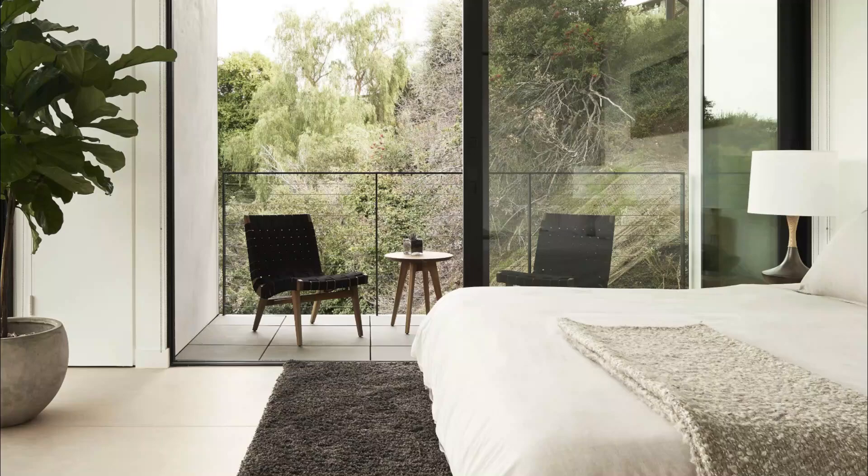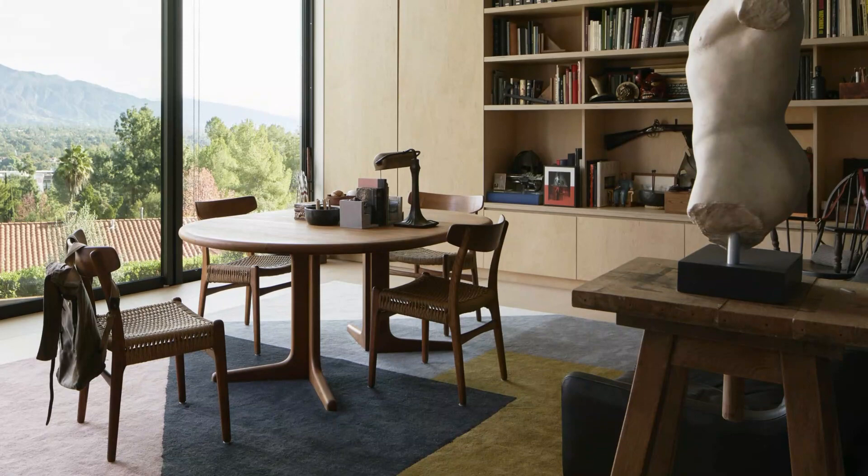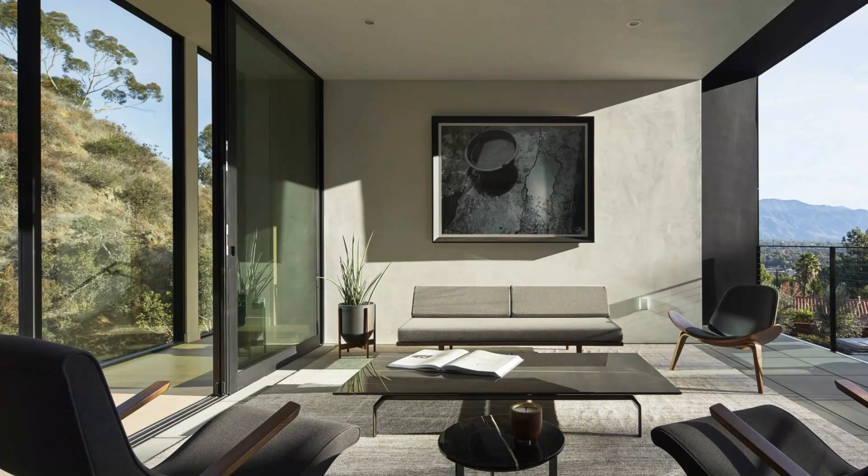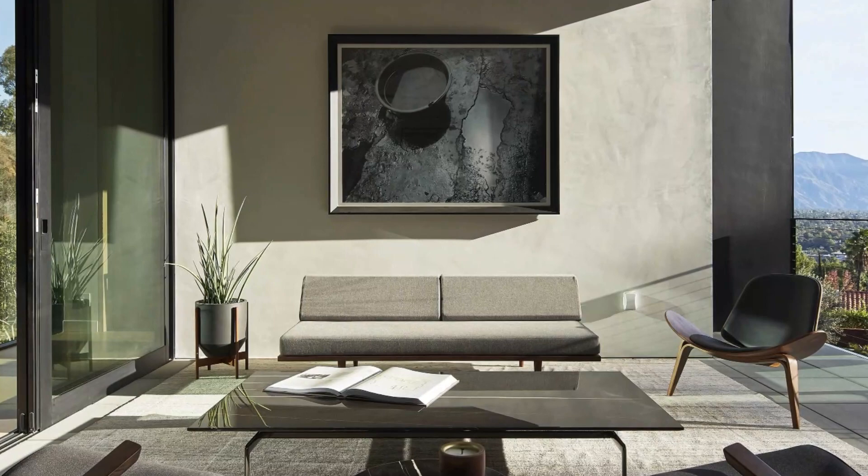A multi-functional haven: the LR2 House isn't just a stunning architectural marvel — it's also designed to meet the diverse needs of its occupants. Within its walls you'll find guest suites, a home office, gym facilities, and a state-of-the-art theater screening room. This house truly encompasses the essence of modern living, where comfort and luxury go hand in hand.